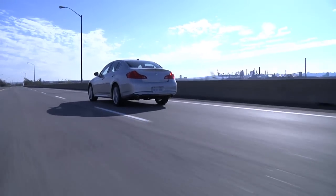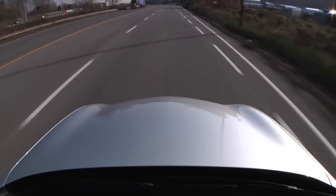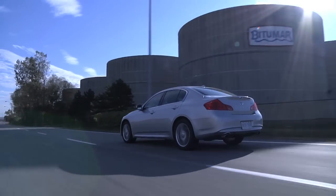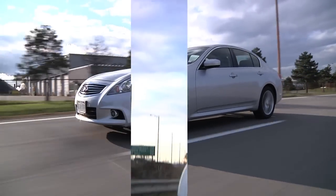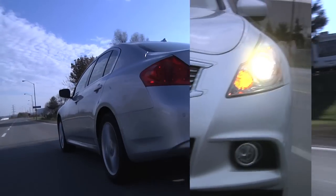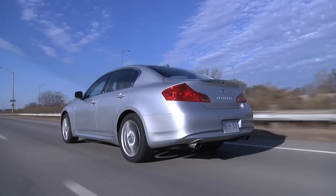This is the second Infiniti we've tested with the combination of all-wheel drive and all-season tires, and it adds to the ride. This car rides very well, but that combination takes out a lot of the sporting character. The steering is artificially heavy — I think it's meant to provide a feeling of quality — but that's not necessary because in general this feels like a high-quality car.